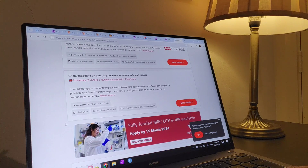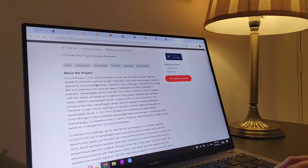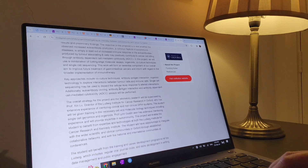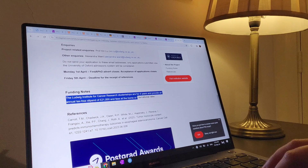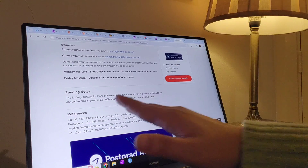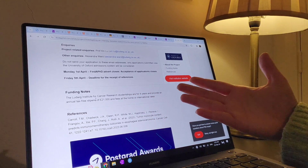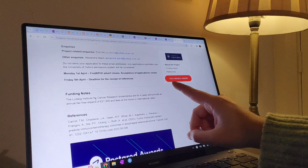Now let's explore. This one looks interesting — autoimmunity and cancer. I actually know of these researchers. The deadline is the first of April. It's esophageal cancer and immune oncology — a really cool project. Let's check the funding. The Ludwig studentship offers four years with a tax-free stipend of £21,000, and fees at home or international rates — so they cover all your fees plus the stipend. This is the kind of project you want to find. It's going to be insanely competitive, but these were some great finds.